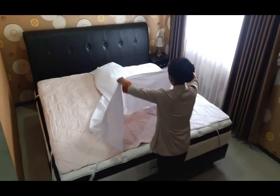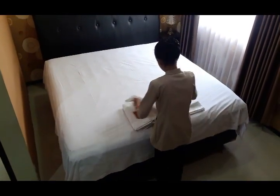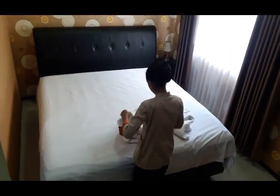Now I will explain how to make a bed. Step 1: Prepare all the required linen. Step 2: Pull the bed back one step to make bed-making easier.